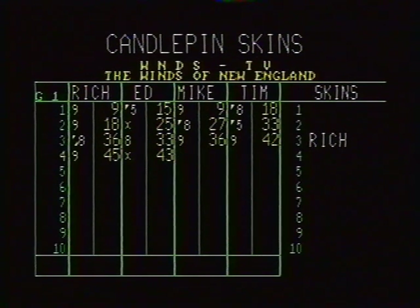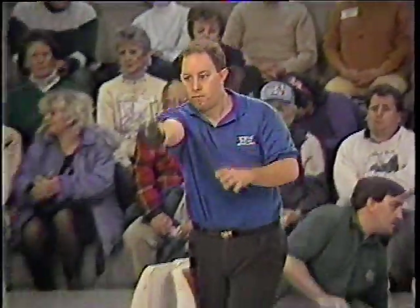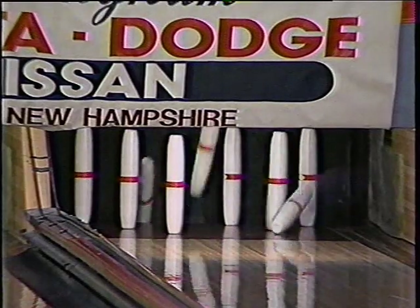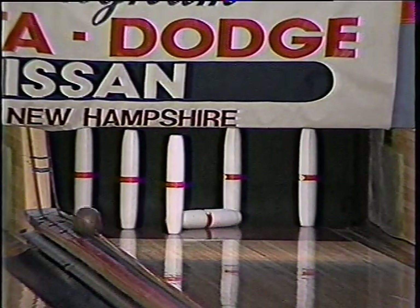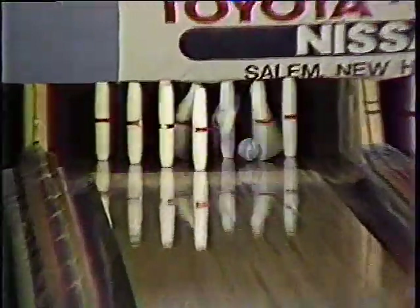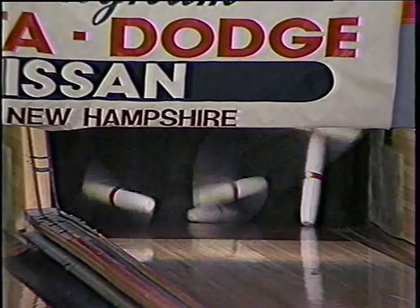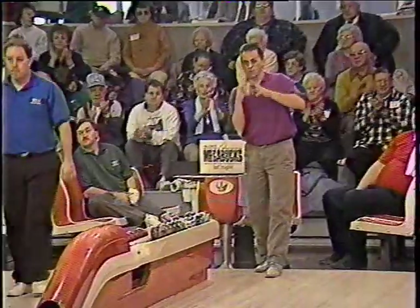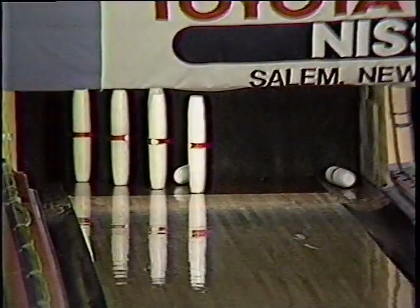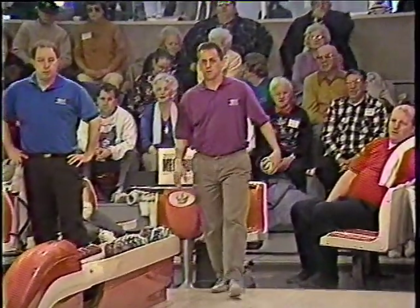Candlepin Skins brought to you in part by Tri-State Megabucks — now with mega cash, choose your dream. Tim Susi is high on the head pin. Mike Morgan is nowhere near the head pin. A ten leads for the skin right now — it's a $25 skin here in the fourth. Great shot by Tim Susi. We might have made that without the wood.